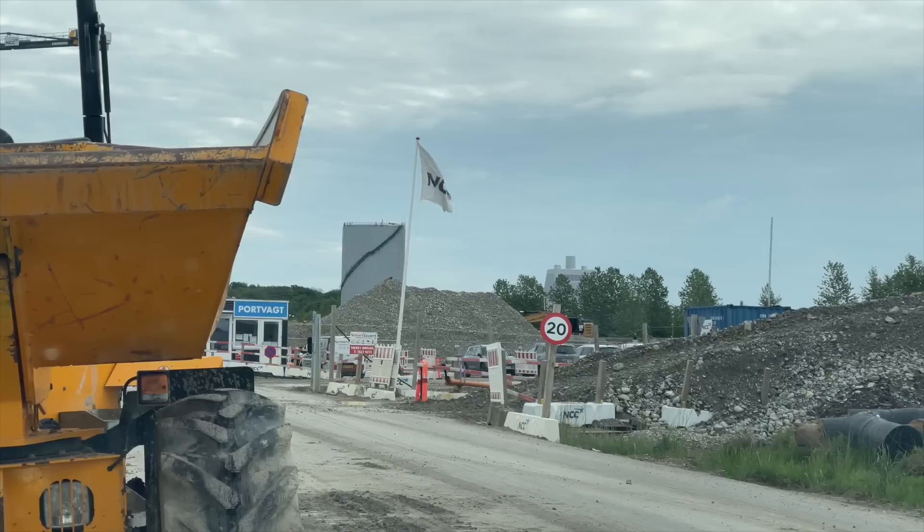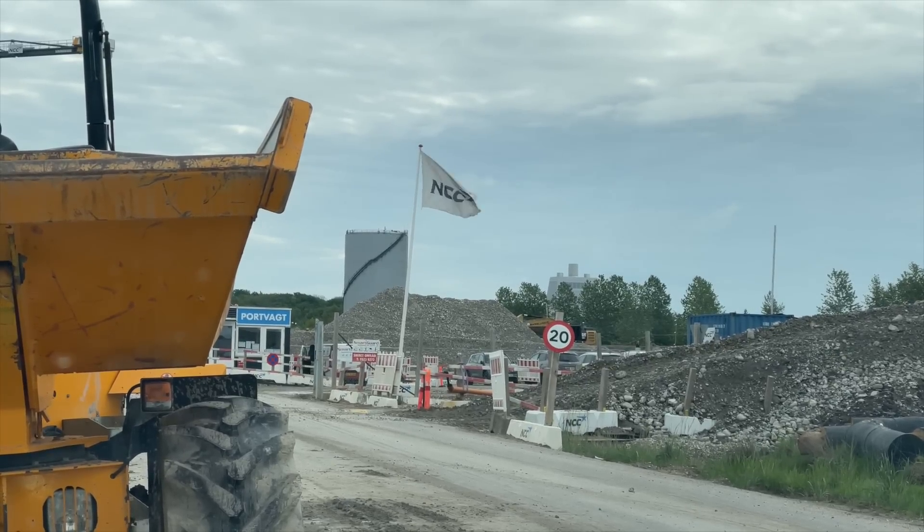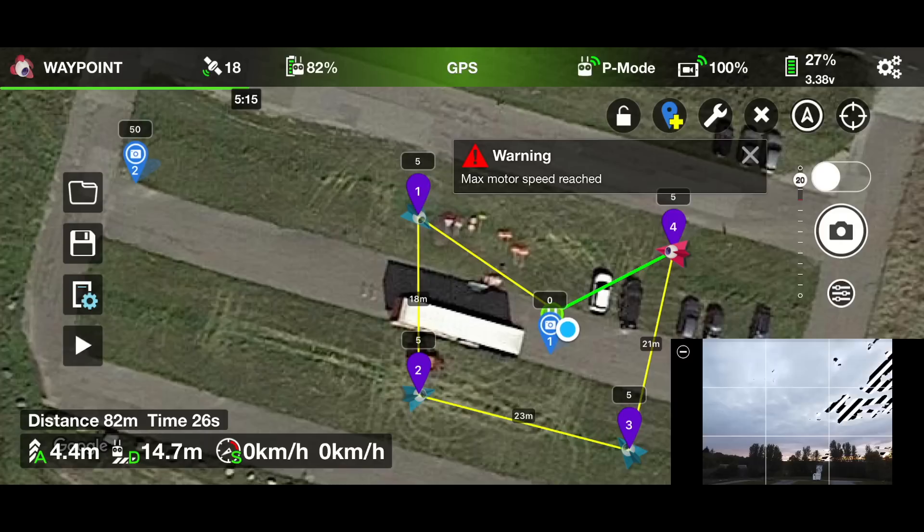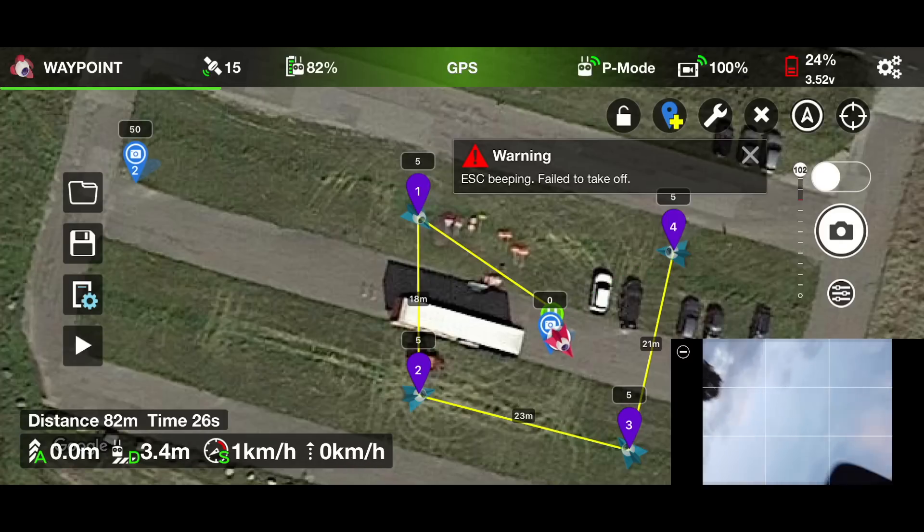It's actually not very windy today as you can see on this flag. So let's get airborne and test this out and see if we can provoke any of the errors that I saw yesterday, like maximum speed warning or ESC error.